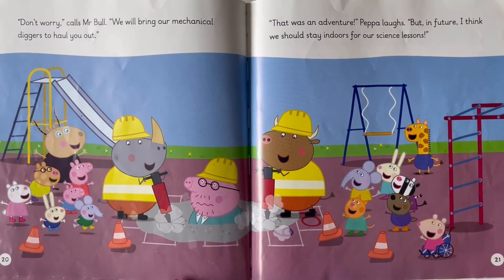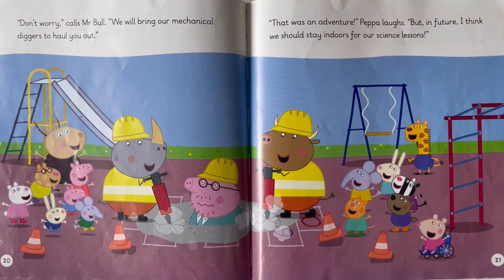'This mixture is starting to squeeze my stomach,' wheezes poor Daddy Pig. He almost sounds a little scared. 'Don't worry,' calls Mr. Bull. 'We'll bring our mechanical diggers to haul you out.' 'That was an adventure,' Peppa laughs. 'But in future, I think we should stay indoors for our science lessons.'